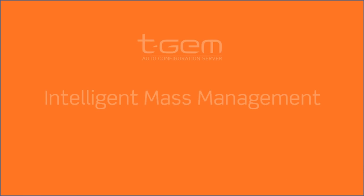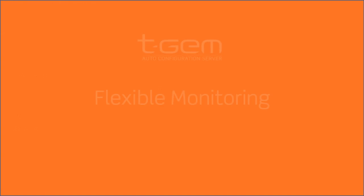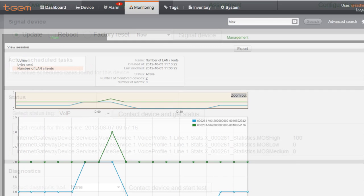TGM allows for the intelligent mass management of your population of devices, as well as for the customized monitoring of the whole population, from voice quality to DSL lines to wireless signal.